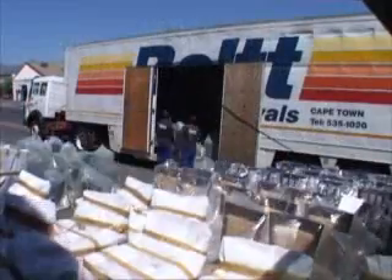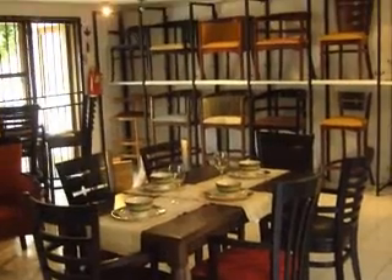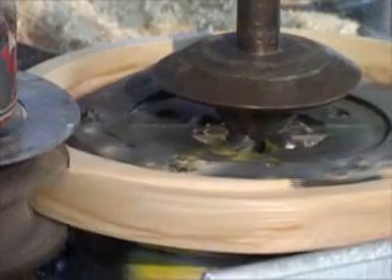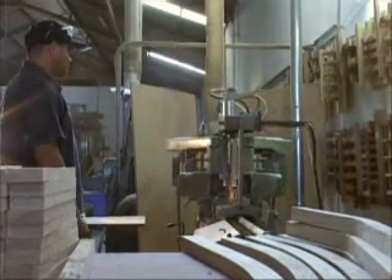Woodbender is the only company that produces locally made bentwood furniture. This means they can offer shorter lead times as well as superior backup service and guarantees on all their products. Their offices in Cape Town, Johannesburg, and Durban facilitate nationwide delivery. Woodbender makes furniture designed by South Africans for South Africans, with several of their chair designs having larger seat dimensions, which is not always the case with imported styles available.